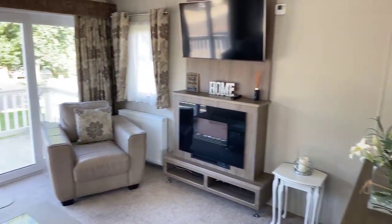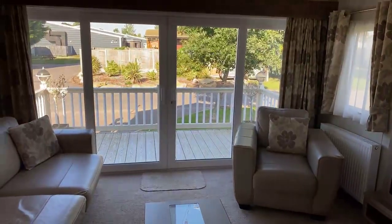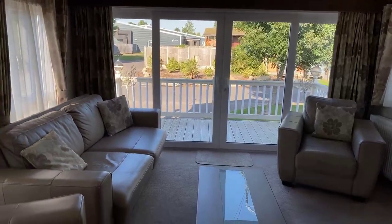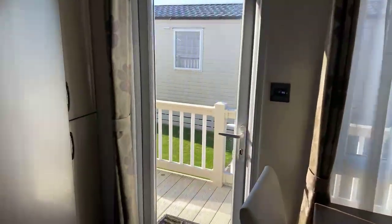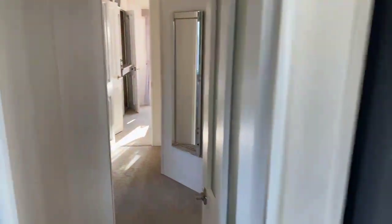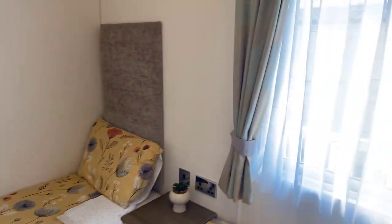Especially if you are looking at this as a holiday investment — perhaps use it yourself and rent it out when you're not using it — it is nice to have the option to be fully furnished. As we make our way down into the further accommodation, you can see there's plenty of light coming through everywhere, with plenty of windows throughout.